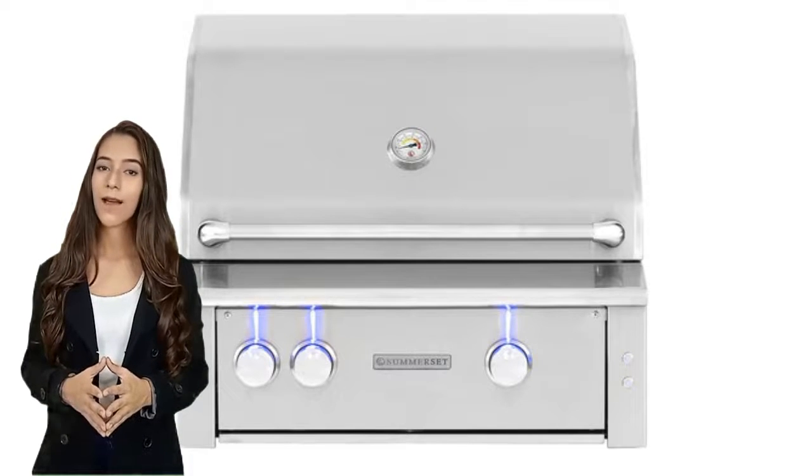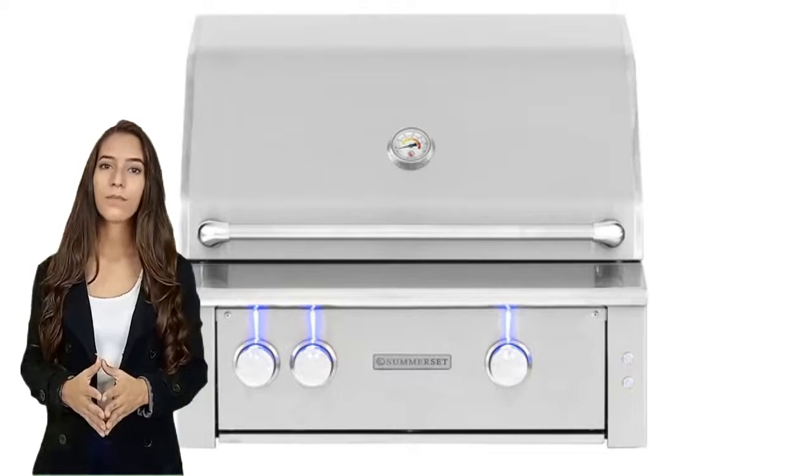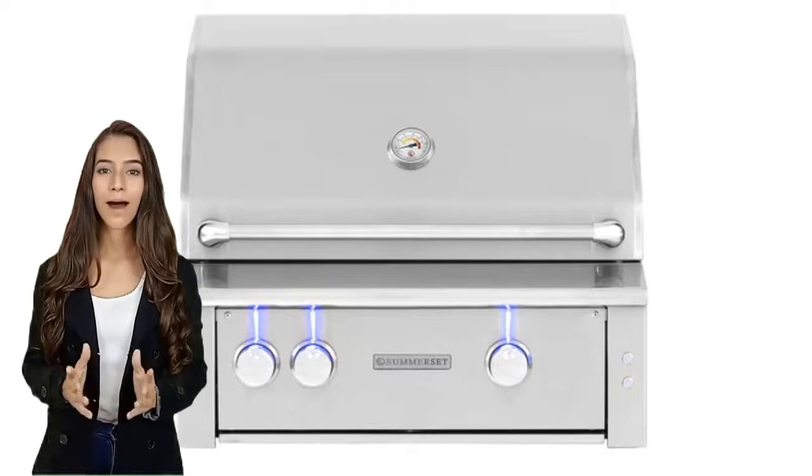With solid number 304 stainless steel construction and high 26,000 BTU burners, this grill is built to last.